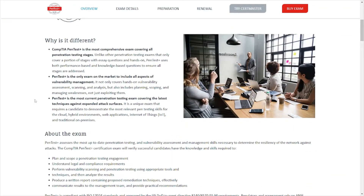Why is it different? CompTIA PenTest+ is described as the most comprehensive exam covering all penetration testing stages, and that is true — it does cover all those stages in depth. It teaches you the outline and basics of penetration testing. This is not an advanced certification; I would consider it entry-level if you want to break into the penetration testing side of things.